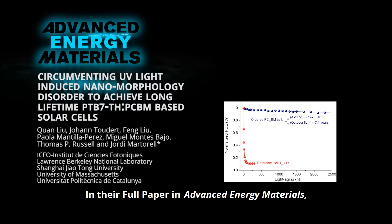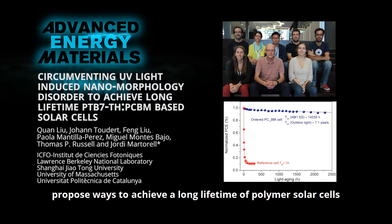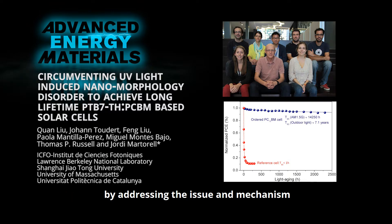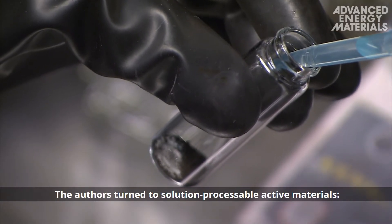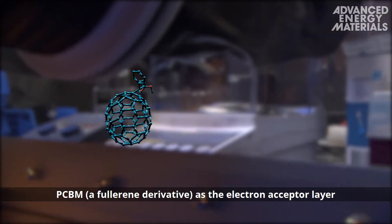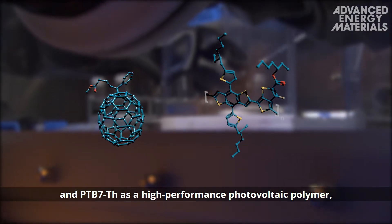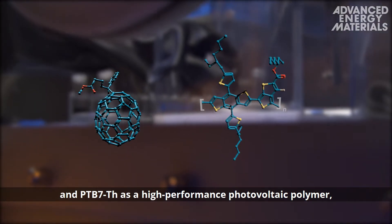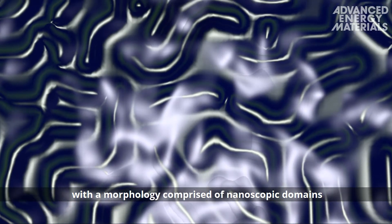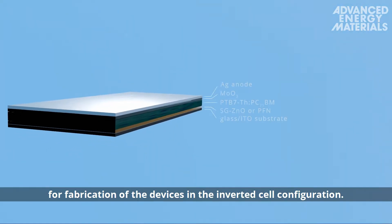In their full paper in Advanced Energy Materials, Jordi Matterel and co-workers propose ways to achieve a long lifetime of polymer solar cells by addressing the issue and mechanism of UV-induced nanomorphology disorder. The authors turned to solution-processable active materials: PCBM, a fullerene derivative, as the electron acceptor layer, and PTB7TH as a high-performance photovoltaic polymer, with a morphology comprised of nanoscopic domains of each of the components for fabrication of devices in the inverted cell configuration.